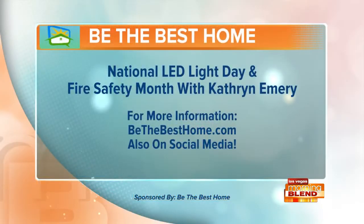You can get all these things at Lowe's. Thank you so much for enlightening us. If you want to catch up on any of the cool stuff she showed us, go to bethebesthome.com — Be the Best Home is a proud sponsor of the Morning Blend.